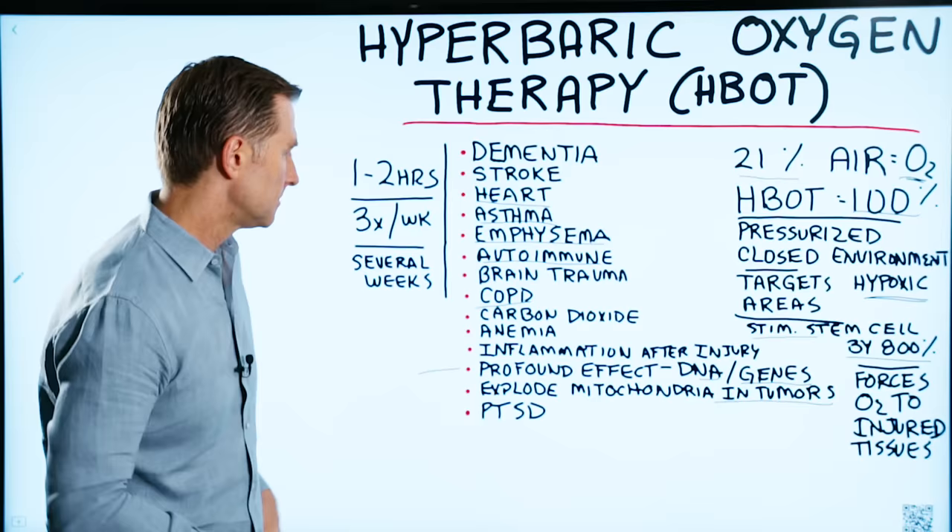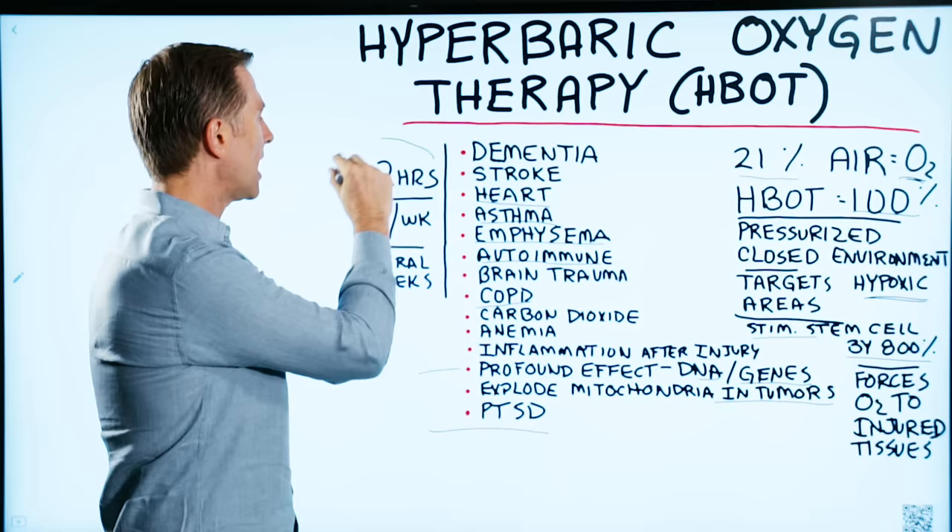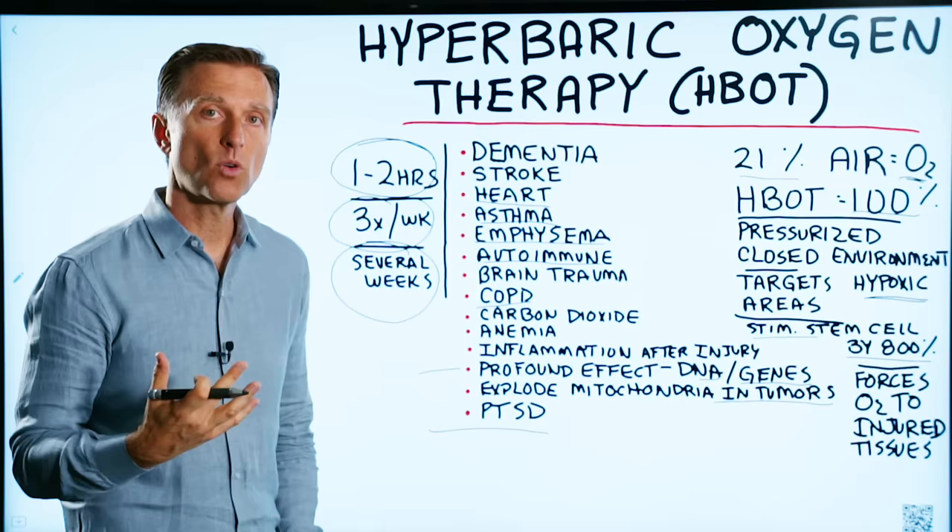It also helps with post-traumatic stress disorder. As far as the time you're in this chamber: one to two hours, maybe three times a week for several weeks. It really depends on what you're using it for — whether there's a lot of damage, or you're doing it for maintenance or anti-aging.